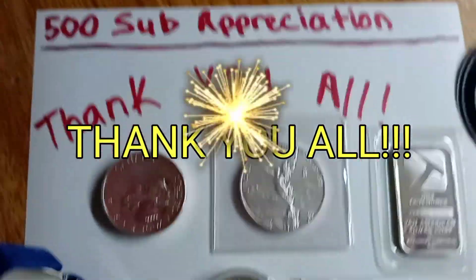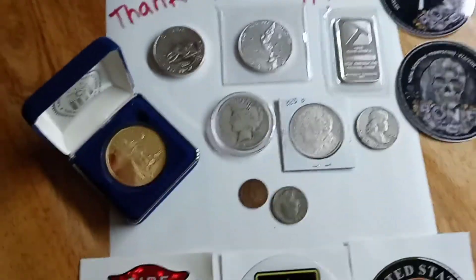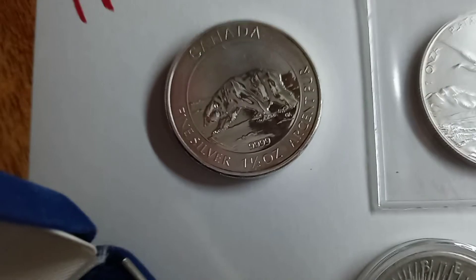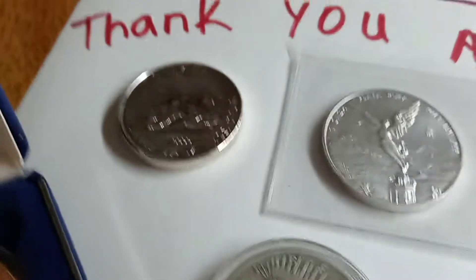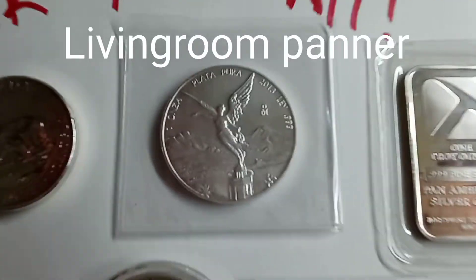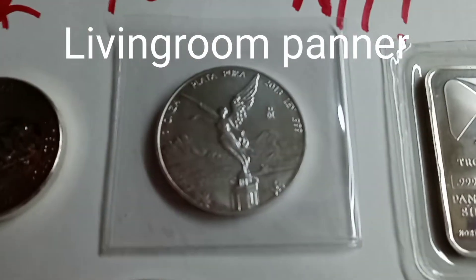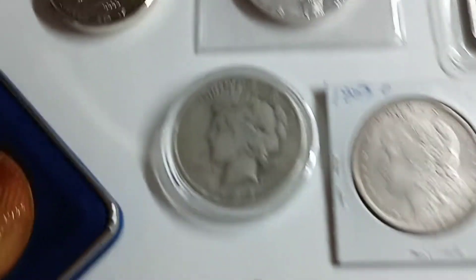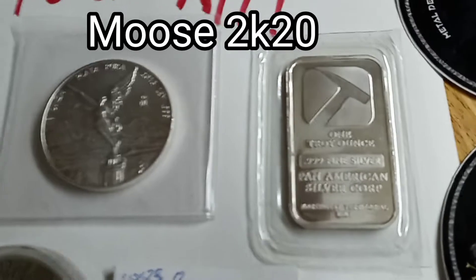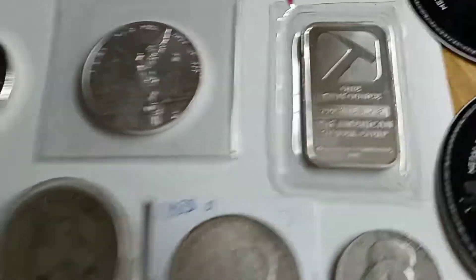First of all, thank you to everybody, and thank you to everybody that donated a prize to my giveaway. The first prize — from me — is a one and a half ounce Canadian polar bear. It's pretty thick, I think it's a 2013. Donated by the Living Room Painter, we have a 2013 Libertad one ounce silver and a 1924 Peace dollar. And Moose2K20 donated a one ounce silver bar.